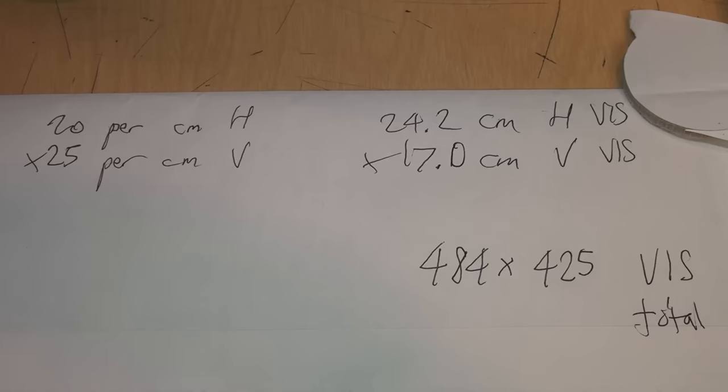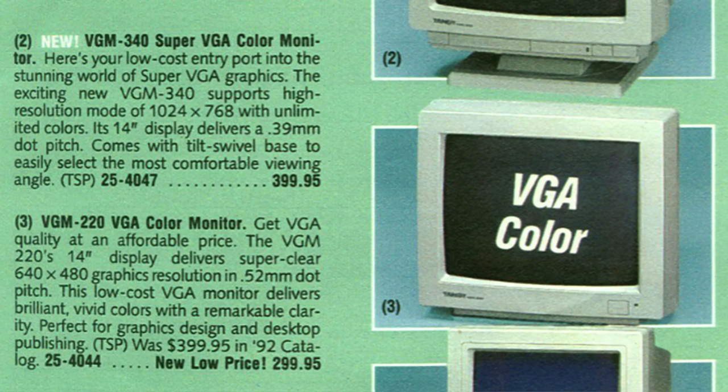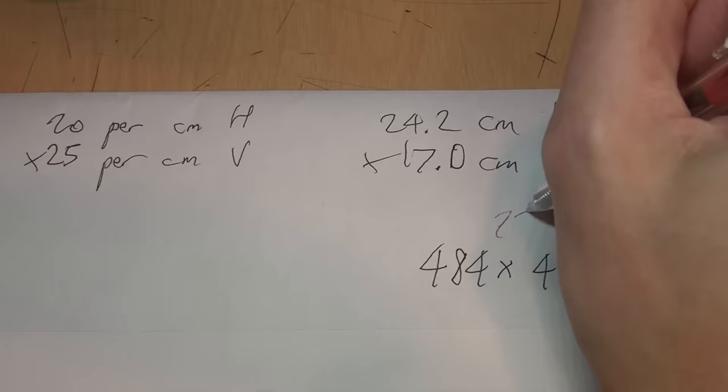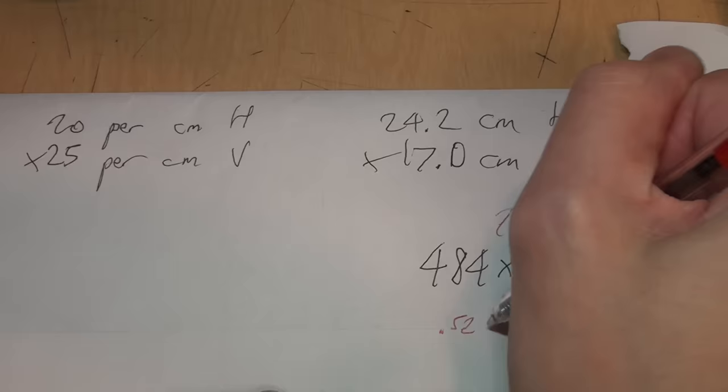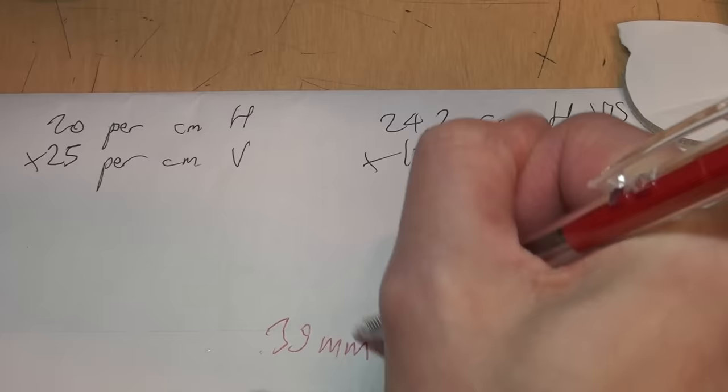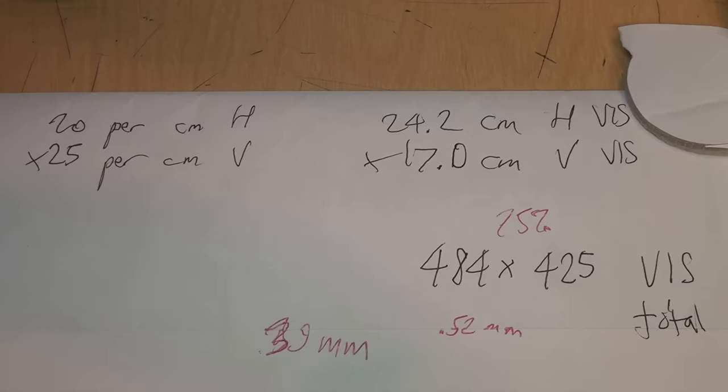So the maximum resolution that this monitor is actually capable of displaying, regardless of what resolution the video card is throwing at it, is 484 by 425. Radio Shack's claim of this monitor being able to display super clear 640 by 480 graphics is a total lie, because it's physically incapable of displaying that resolution — it's actually only showing about 75 percent of the resolution that the computer is attempting to display. At 0.52 millimeter dot pitch, the dot pitch would need to be 75 percent of 0.52mm, which works out to 0.39 millimeter — a very common dot pitch of standard VGA monitors in the early 1990s.